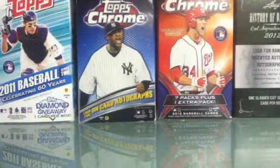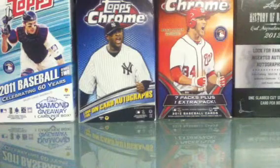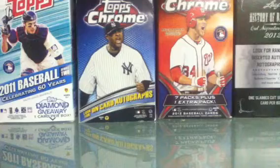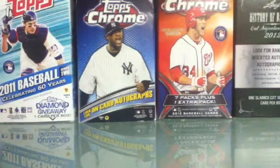Hey, what's up YouTube? This is TTMCollector21 coming at you with a mail day video today. 7 package mail day, 3 YouTube and 4 Blowout. I'll do the Blowout first.